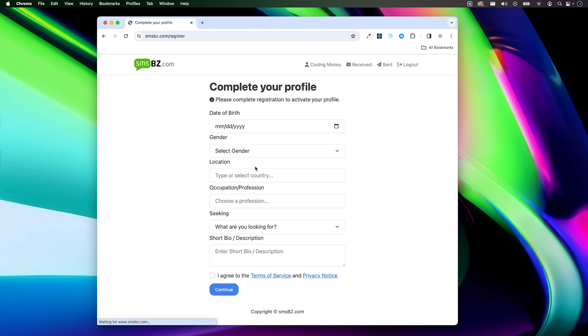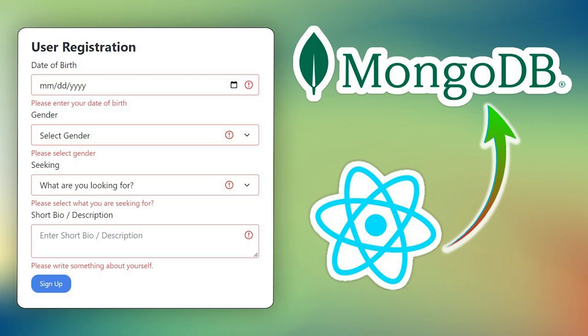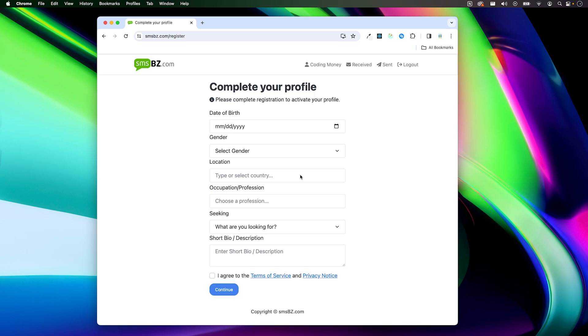Let's try logging in by clicking on the Login with Google button and selecting a Google account. If it's your first time logging into the site, you'll need to fill out a short form. By the way, if you're curious how I built this form, I have a couple of tutorials on React Bootstrap form validation and saving React form data to a MongoDB database — links will pop on screen and in the description. Let's fill out the form.